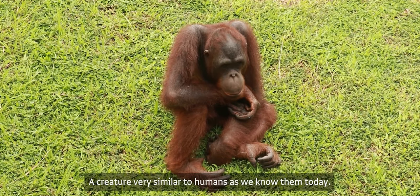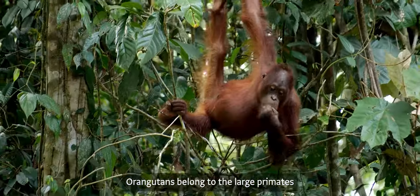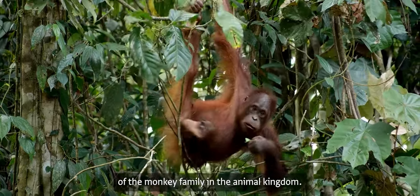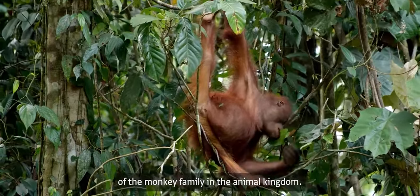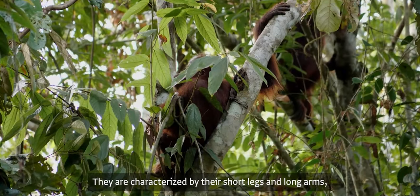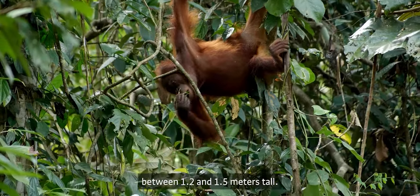An orangutan — a creature very similar to humans as we know them today. Orangutans belong to the large primates of the monkey family in the animal kingdom. They are characterized by their short legs and long arms, which can reach 1.5 times the length of their body, and stand between 1.2 and 1.5 meters tall.